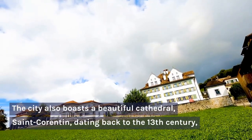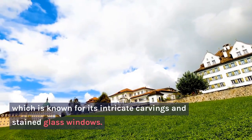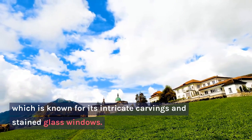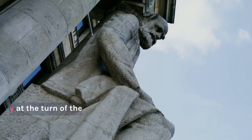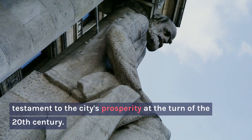The city also boasts a beautiful cathedral, Saint-Corentin, dating back to the 13th century, which is known for its intricate carvings and stained glass windows. The city centre is also home to an impressive collection of Art Nouveau buildings, which are a testament to the city's prosperity at the turn of the 20th century.